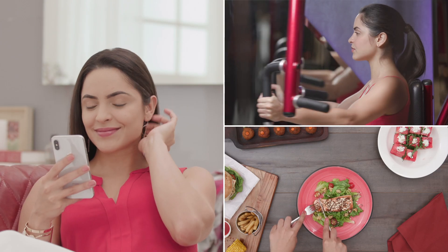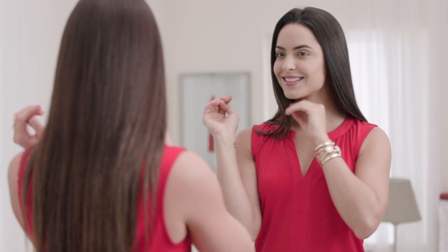So follow these steps and never let age change you. Instead, change the way you age. Until next time, stay tuned and stay Glamrs!